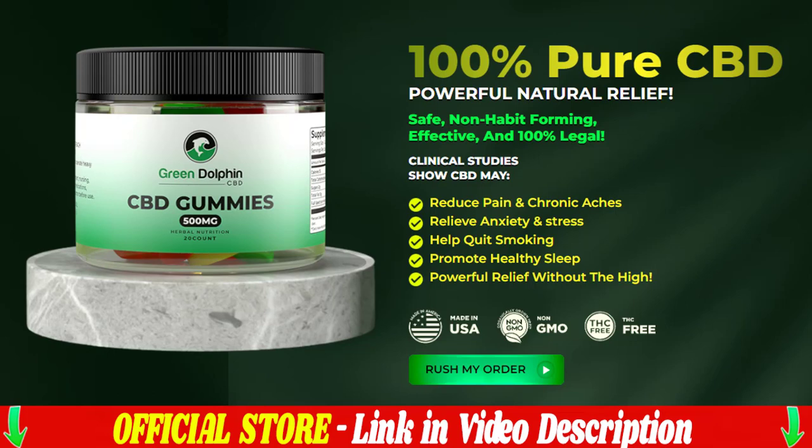Each capsule is manufactured in our FDA-approved, GMP-certified facility under sterile, rigorous, and accurate standards. The capsules are pure and non-GMO. You can be sure that they do not contain dangerous stimulants or toxins, and most importantly, they are not addictive. We're so confident that our green dolphin will work for you that every bottle comes with our 60-day money-back guarantee.